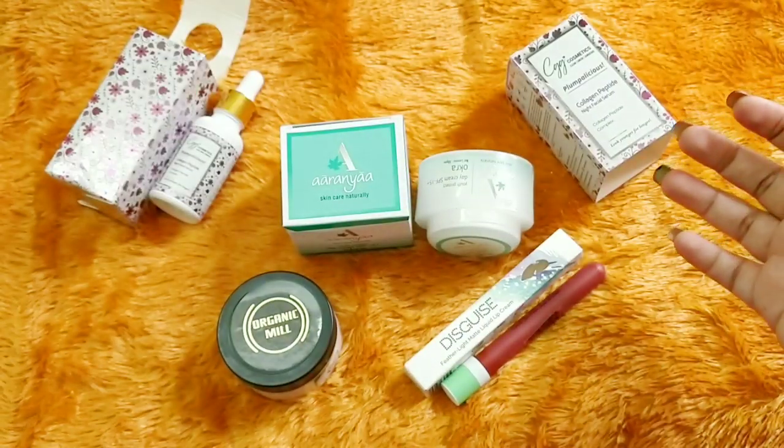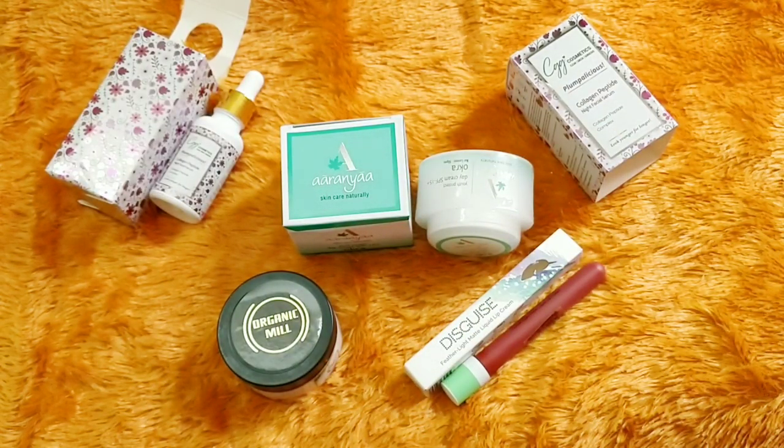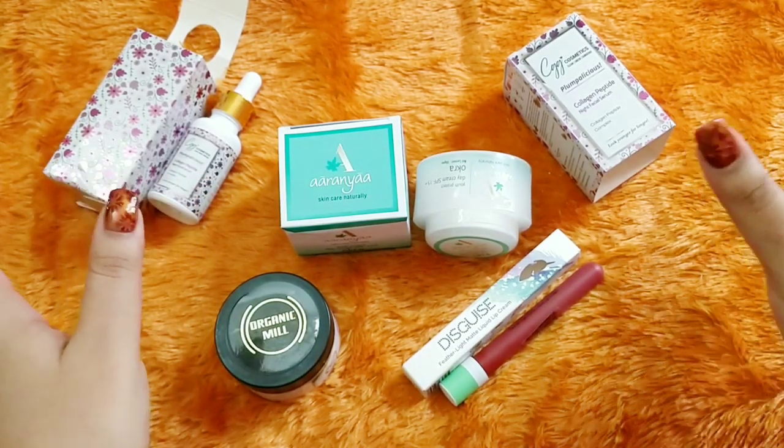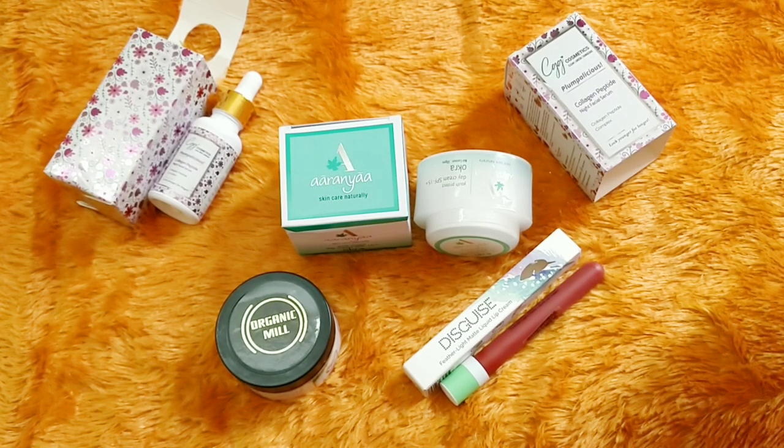So these are all the products we received in Elish for the month of December. As usual, Elish did not disappoint me this time either — all are good products overall. I really like the curation for 399 rupees; this is indeed a good deal to go for. That's it, I hope you guys enjoyed this video. Let me know what you think, and we will meet again. Until then, take care, bye!